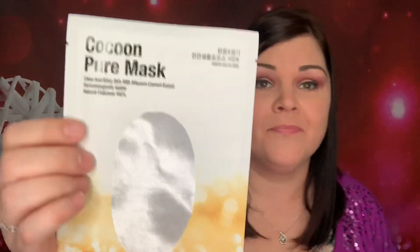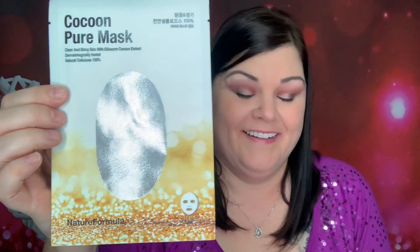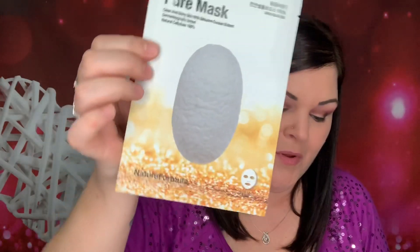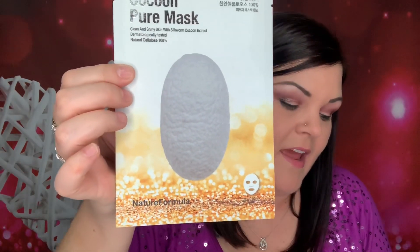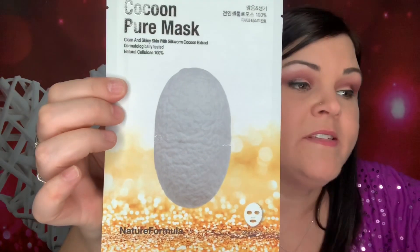So next is another mask, a Cocoon Pure Mask. That looks very appealing. So this would have been three different ones sent at random. They would have had a Honey Solution Mask, a Cocoon Pure Mask, or a Blooming Hydra Mask — all from Nature Formula. So they're from the same brand.